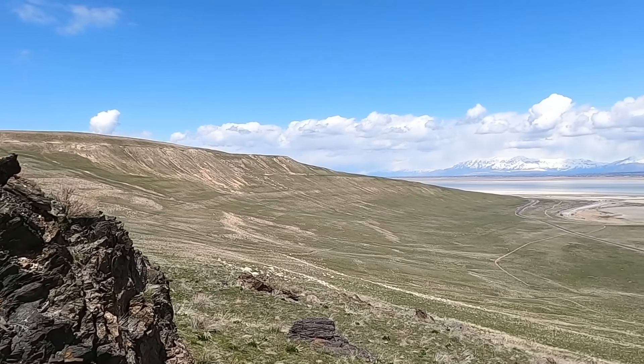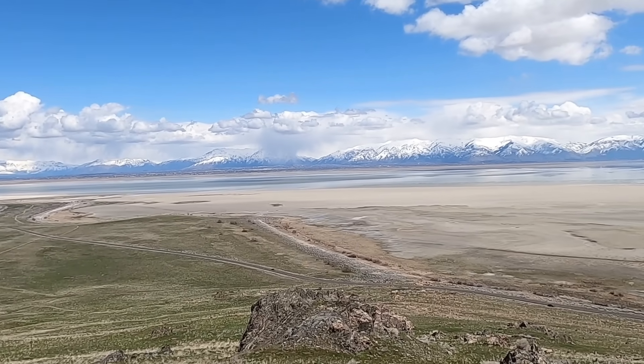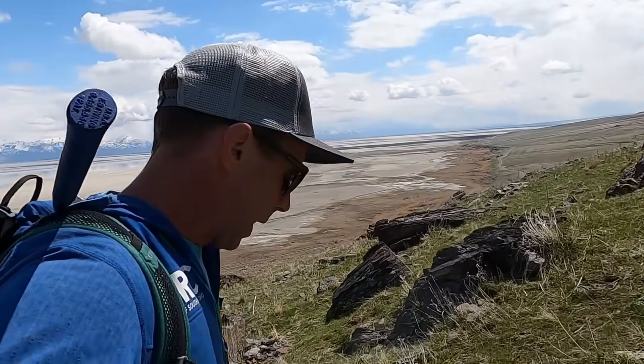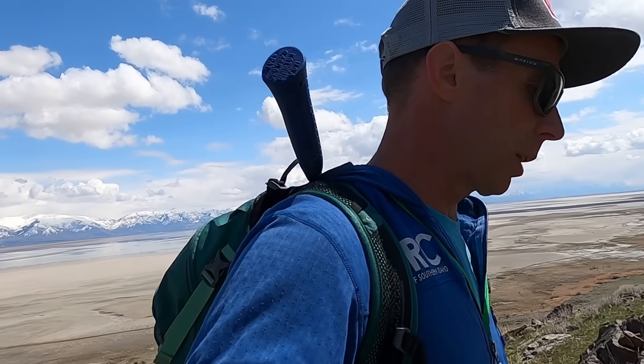We're here on Antelope Island in the Great Salt Lake, a fantastic state park in northern Utah. I'm going to take you into this next rock unit, and this may be one of my favorite rock layers here on Antelope Island — not so much because of how it looks, but more so the story that it tells. It tells a really fascinating story that almost defies outright logic.